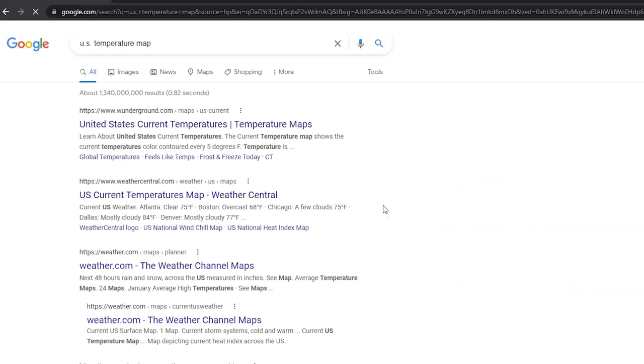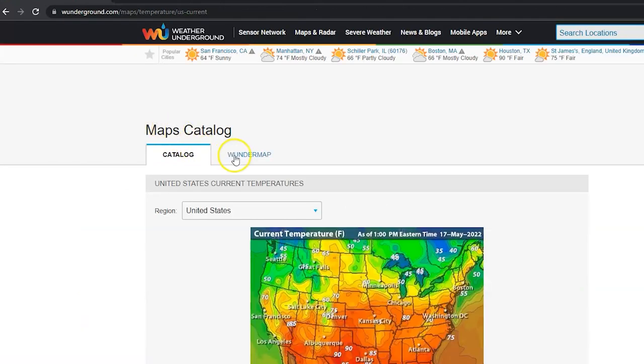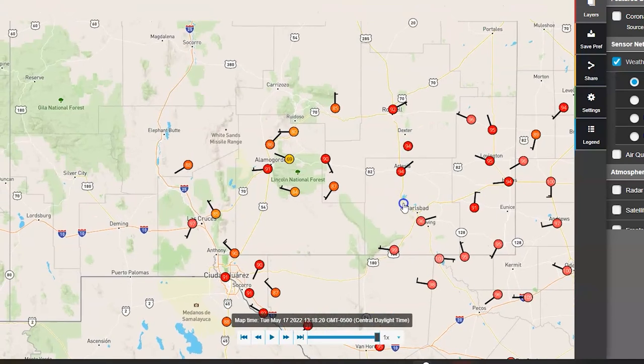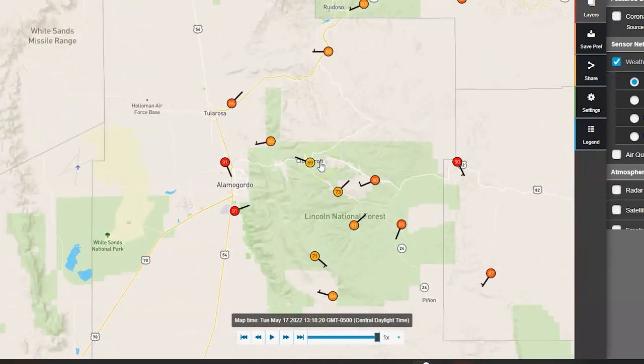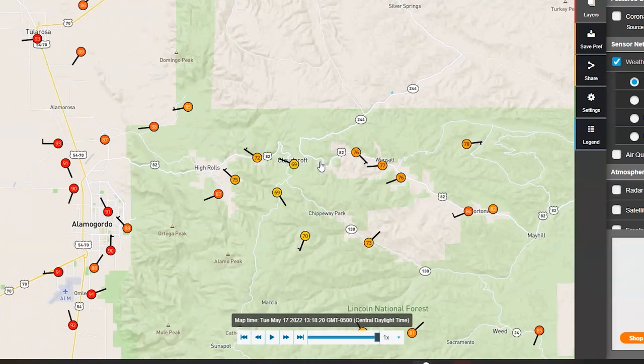Here's another resource that helps you find cooler temperatures. If you go to Google and search for temperature map, you'll find this one from wunderground.com. Click on Wonder Map and it shows you the temperatures in real time — look how dramatic the changes in temperature from the top of the mountain all the way to the bottom.